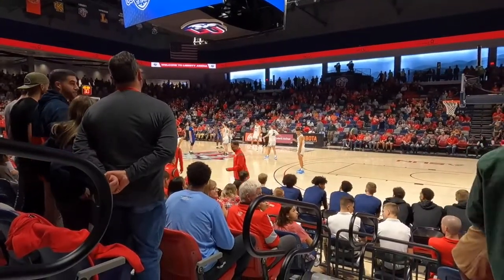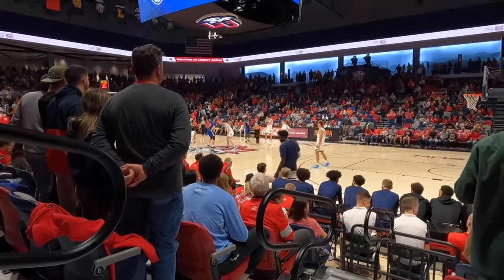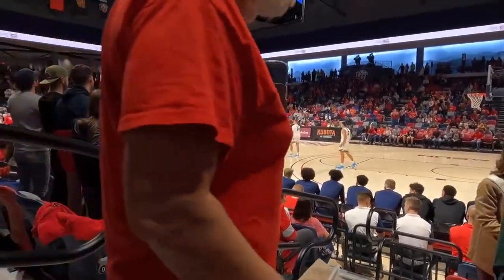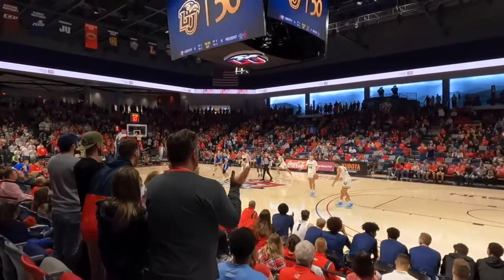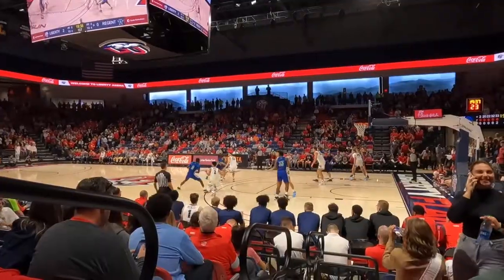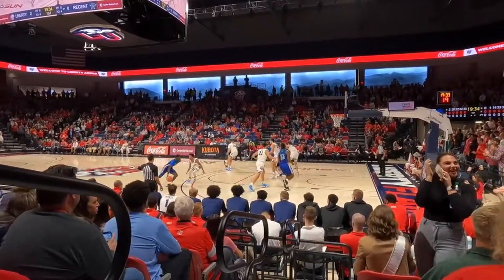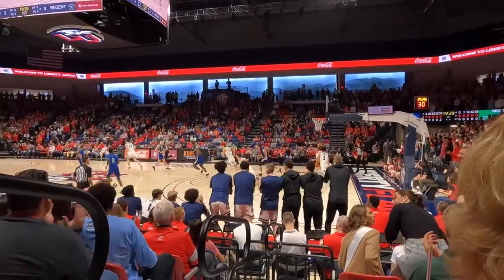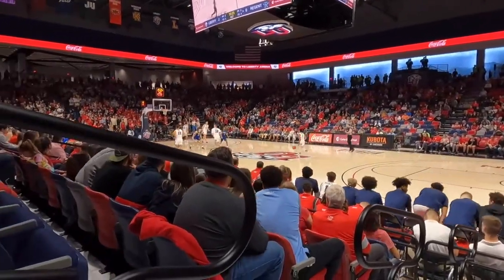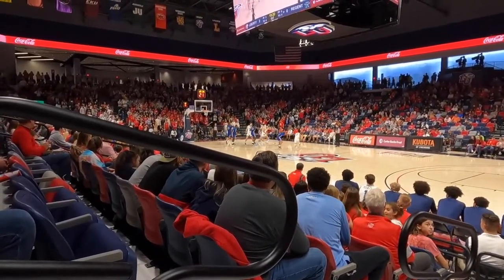We're getting ready for tip-off, kicking off the 2021-22 season. This is my favorite time — I like going to watch a lot of sports, but basketball is my favorite. We still see the tip — there it is, the tip-off to the 21-22 basketball season. We're going to let you look at some action and see what the view of the court is from different spots.